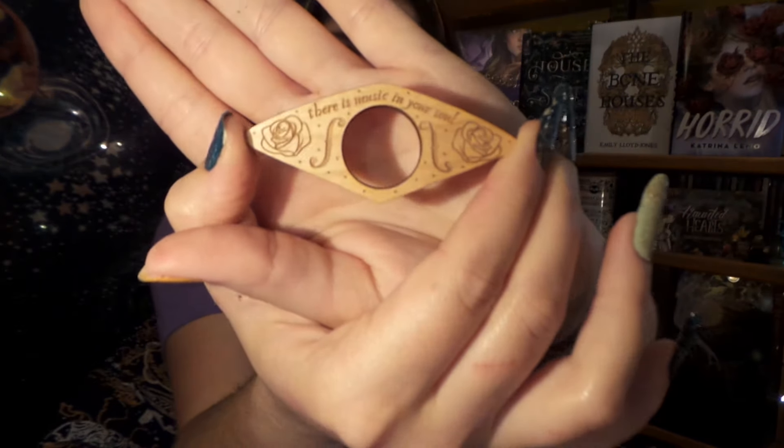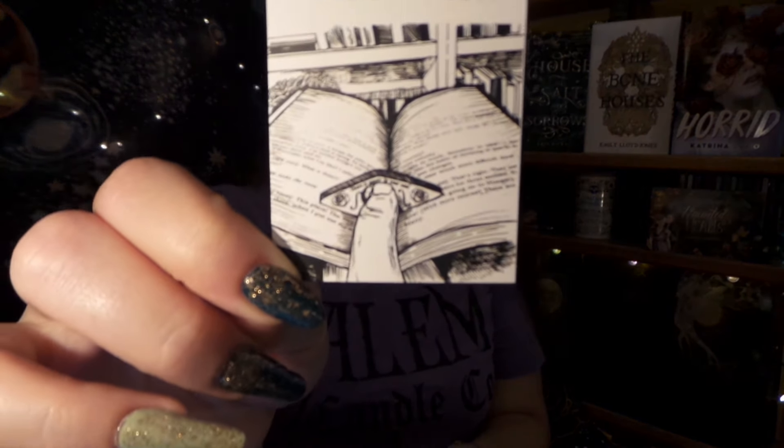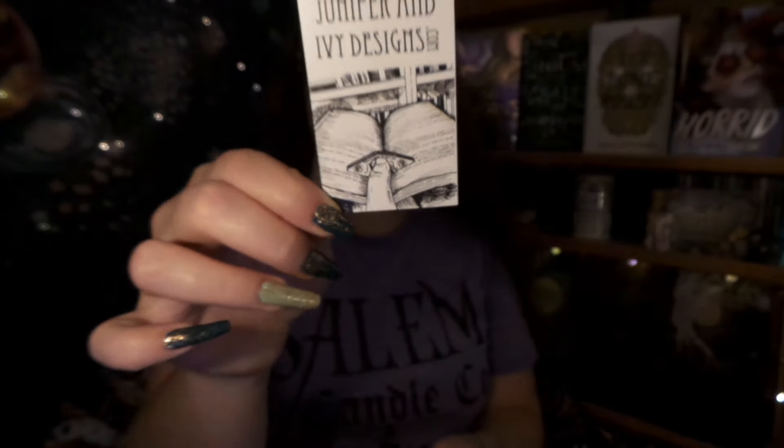A gorgeous quote for a gorgeous travel cup. Up next, we have a petite box inside. So inside we have this little wooden piece with lovely little roses on it, and it says 'There is music in your soul.' This is a wooden page holder — you place your thumb through the ring and it will help keep the pages of your book held open for easy reading. That is really cool and really clever, because I hate it when pages flip over.